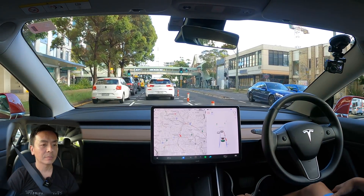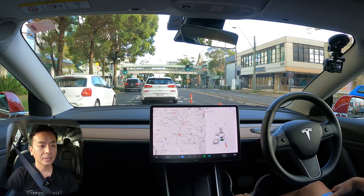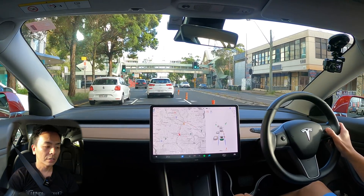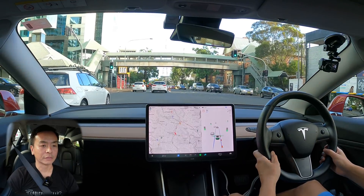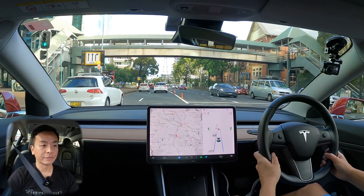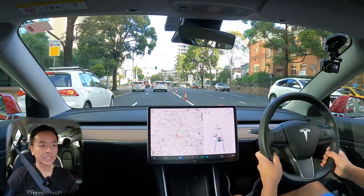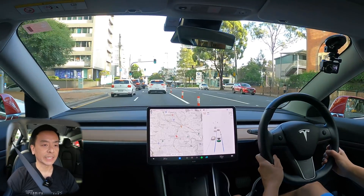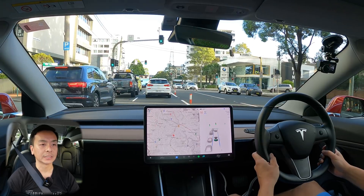A bit better that time with the regen braking. Regarding follow distance on number one — for those of you who asked whether having a closer follow distance makes it accelerate quicker — not really unfortunately, it's still a bit slow out of the blocks. Particularly in Sydney you've got to be quick or you'll get honked — that's just the way it is in inner Sydney.